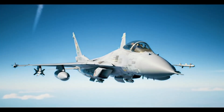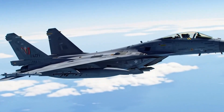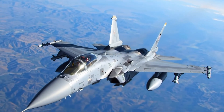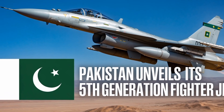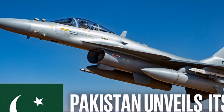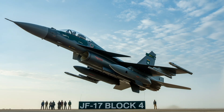Pakistan has officially unveiled its fifth-generation fighter jet, the JF-17 Block 4, marking a historic milestone in its aerospace and defense capabilities and sending shockwaves across global military circles. This first flight of the upgraded JF-17 Block 4 not only demonstrates Pakistan's growing indigenous technological prowess, but also signals a major shift in regional airpower dynamics. Developed jointly by Pakistan Aeronautical Complex and China's Chengdu Aircraft Corporation, the JF-17 Thunder has evolved from a lightweight multi-role fighter into a sophisticated platform, now entering the realm of fifth-generation capabilities with the Block 4 iteration. While not a full-stealth fighter like the F-35 or J-20, it incorporates advanced features that blur the lines between fourth- and fifth-generation aircraft, making it a formidable contender in modern aerial warfare.